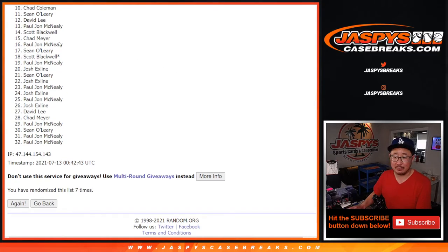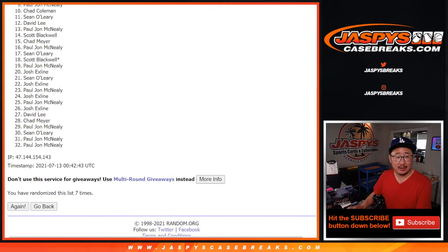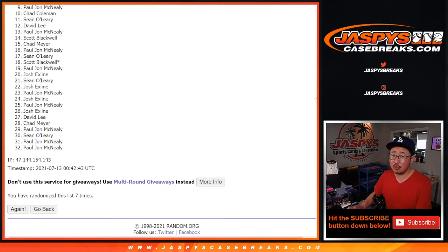Thanks for giving this a shot, appreciate it. Ninth spot — no NT spot, but 400 points going your way. There you go, PJ. Consolation prize there.